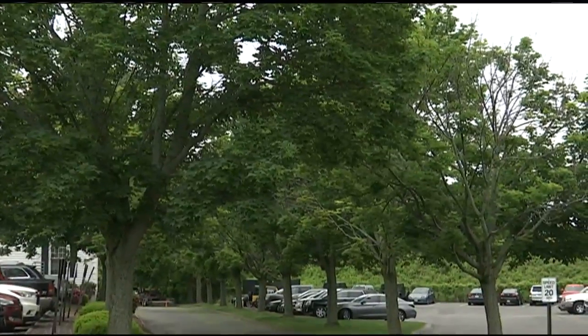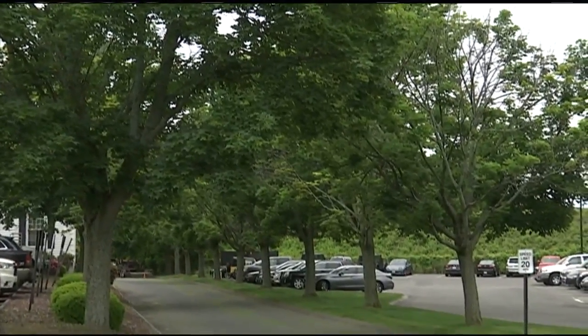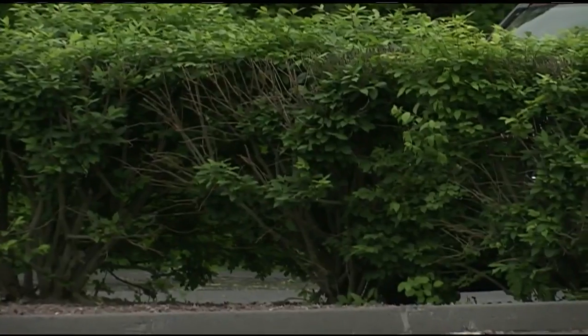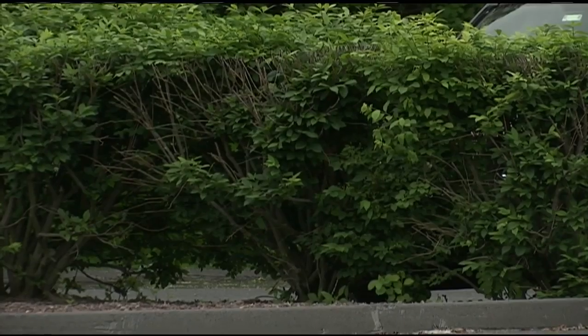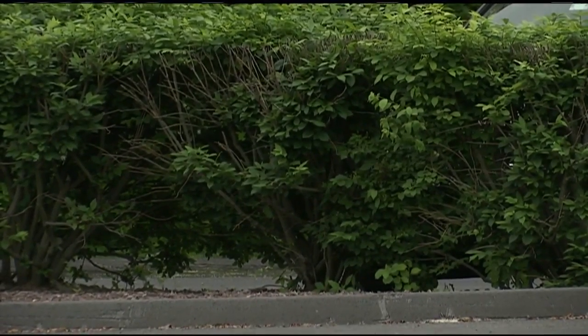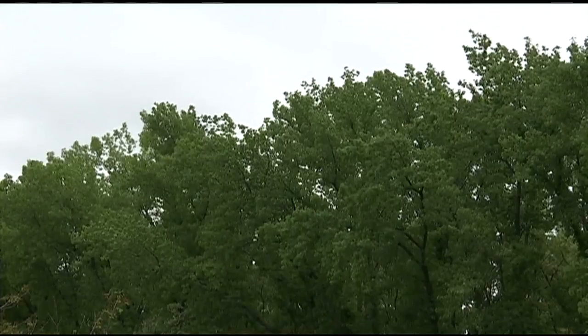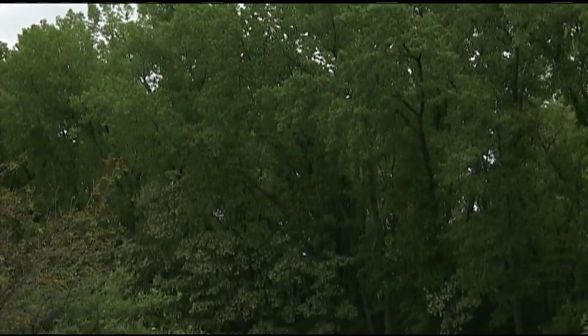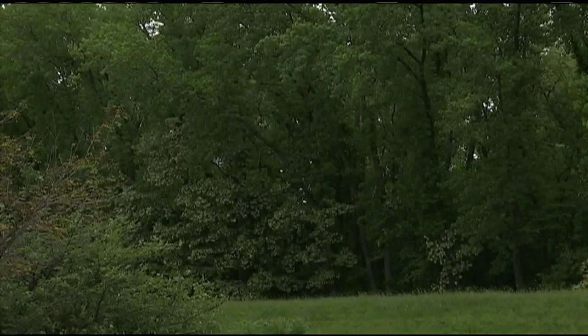Poplar trees are also referred to as cottonwood trees. The fluffy cotton pieces come after the cottonwood tree pollinates. It is a very mild allergen that affects people before the spreading of the fluffy cotton. The cotton buildup only lasts for two weeks, but you can see the piles of cotton almost anywhere. One local resident told 22 News it's been a different sort of pollen season for him.